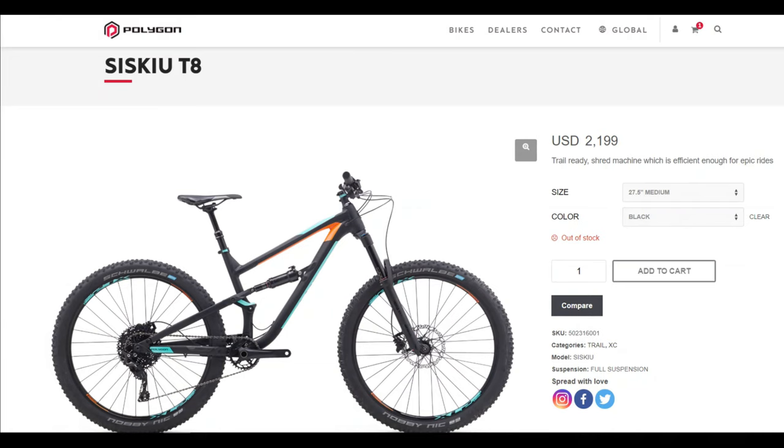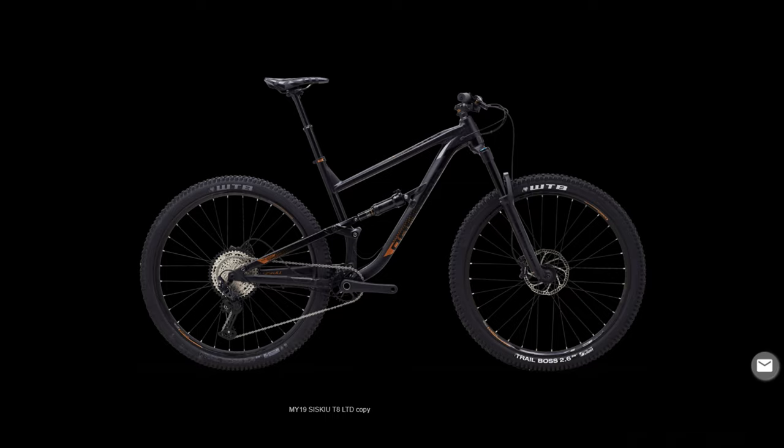The Polygon Siskiyou T8 also comes in a non-30th anniversary edition. Both bikes are the same price, but the regular version is only an 11-speed drivetrain and even worse has an unbranded dropper post. With both versions at $2,200, I would opt for the nicer 30th anniversary edition.